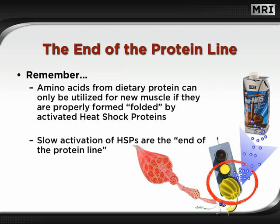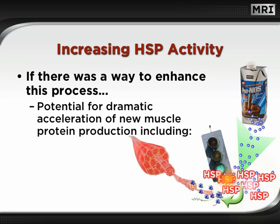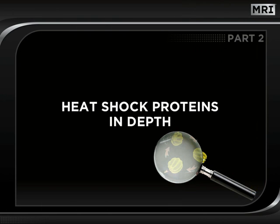Of course, we can deliver ample amounts of amino acids to tissues with PRONOS. However, without activated heat shock proteins, there can be a traffic jam of amino acids waiting for conversion to muscle-specific protein. If there is a way to enhance this process with faster activation and greater numbers of heat shock proteins, there would be incredible potential for dramatic acceleration of new muscle protein production. This includes the process of hypertrophy — adding new proteins to existing muscle — and hyperplasia, which is the actual creation of new muscle fibers. To give us a better understanding, we're going to need to take an in-depth look at heat shock proteins in action.